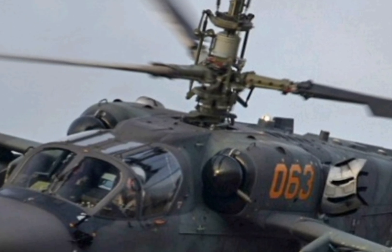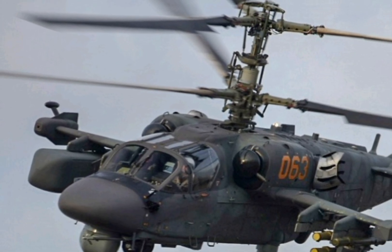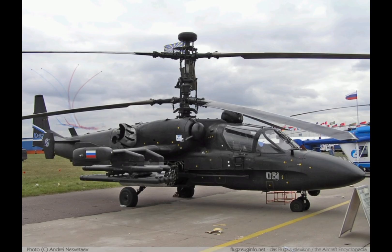If you enjoyed this deep dive into the 2025 Kamov Ka-52 Alligator, be sure to like this video and leave your thoughts in the comments. Don't forget to subscribe to the channel for more aviation reviews, and stay tuned for upcoming content on the latest aircraft and helicopters.